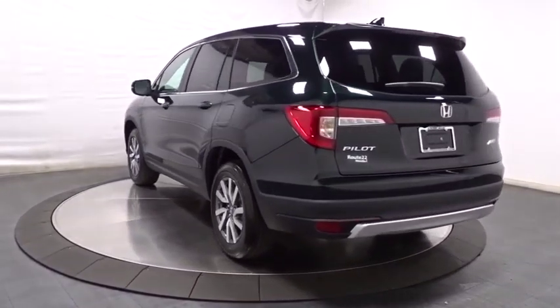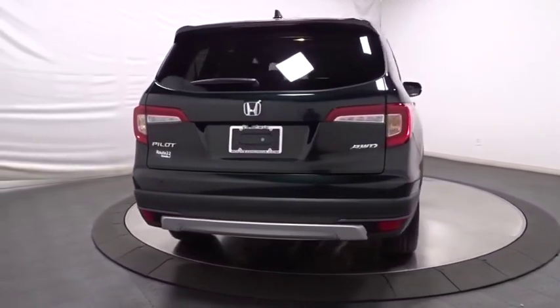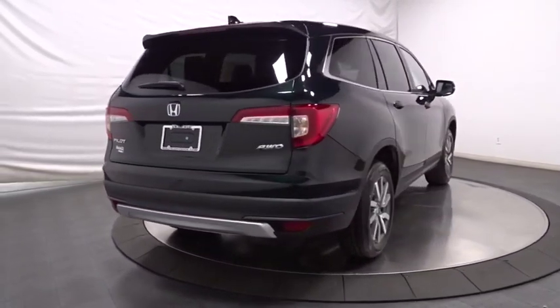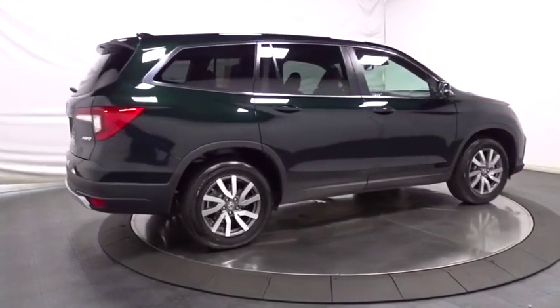Backup camera. Keyless entry. Leather-wrapped steering wheel. Bluetooth. Trip computer. Fog lights. Clock. Auxiliary audio input. Satellite radio. Outside temperature gauge. Tachometer. Leather seats. Subwoofer.